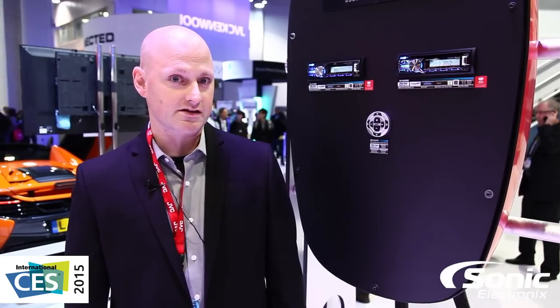My name is Matt Yerger with JVC, and I'm here with the guys from Sonic Electronics to show you some of the new 2015 JVC products.